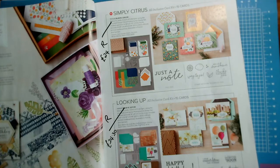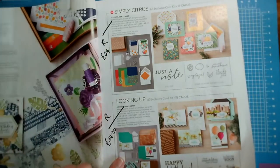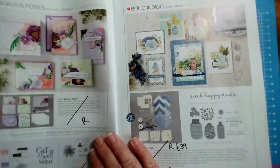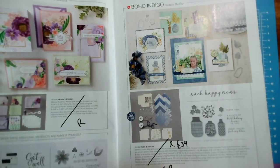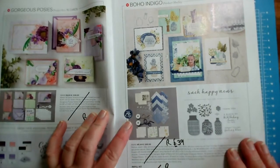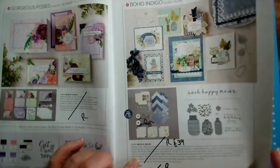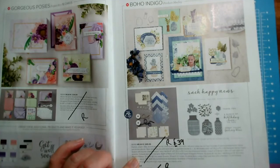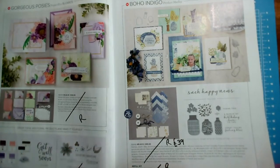All of the kits are going and will be replaced with different style kits later on. The Gorgeous Poses Kit is retiring with no discounts. Now this is a bargain — the Boho Indigo complete kit, with project papers, dies, embellishments, and stamps, is now £39 instead of £65. The refill kit is retiring but with no reduction. That's on page nine. All of the suites where you have one item number for the whole collection are retiring, but that doesn't mean the individual products are retiring.